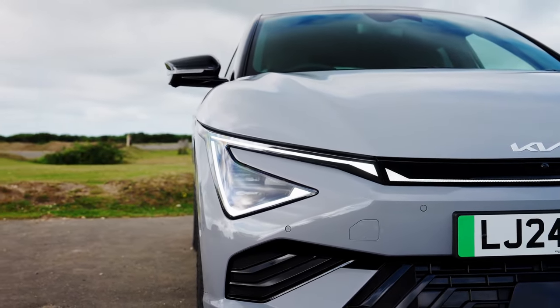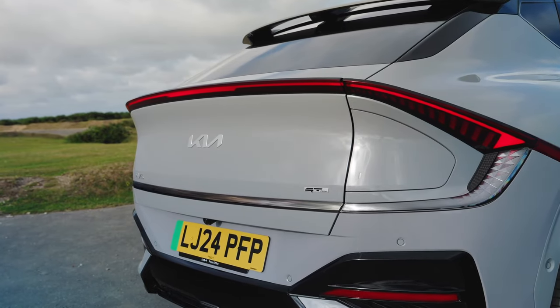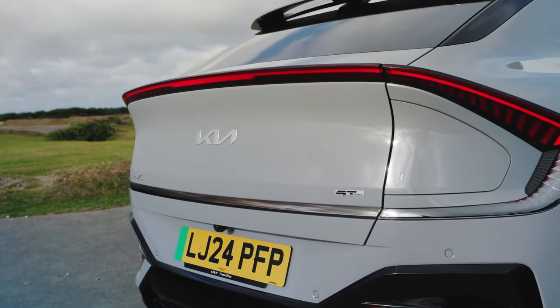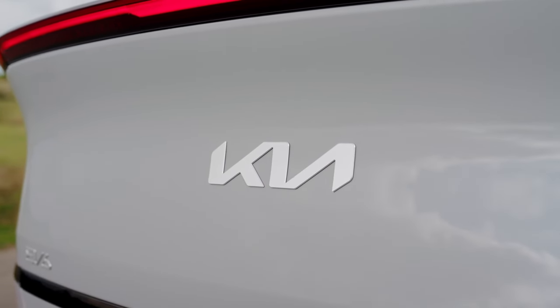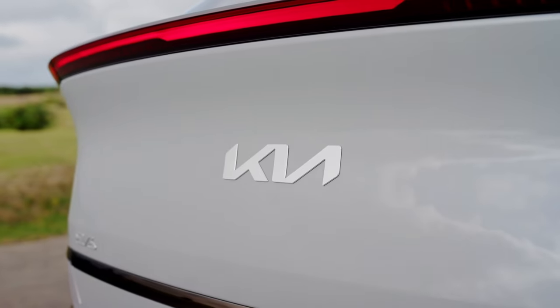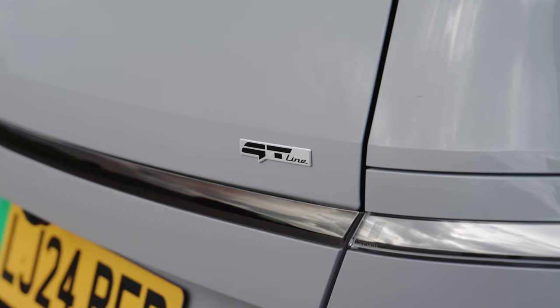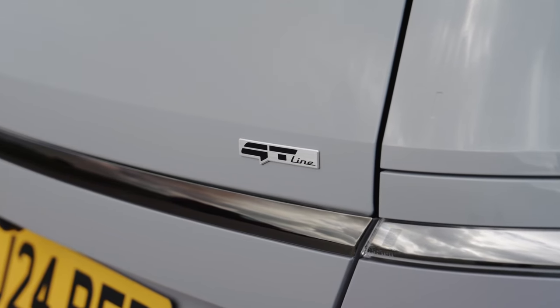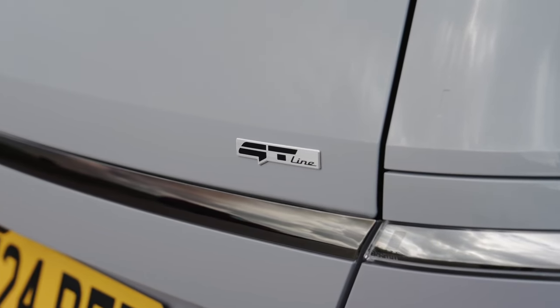EV6 GT Line and GT Line S models can be ordered with the same rear-wheel drive setup as the Air, or with a dual-motor all-wheel drive setup. The EV6 GT Line RWD is capable of up to 361 miles on a single charge, while the GT Line S RWD can travel up to 347 miles on a single charge.